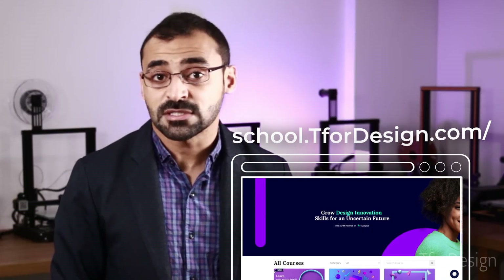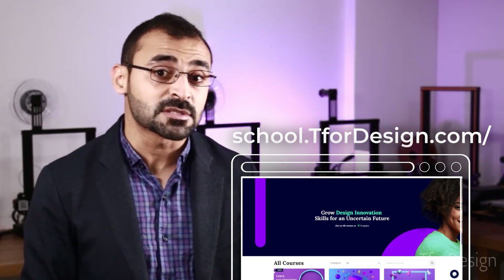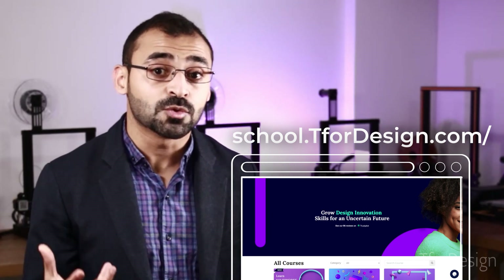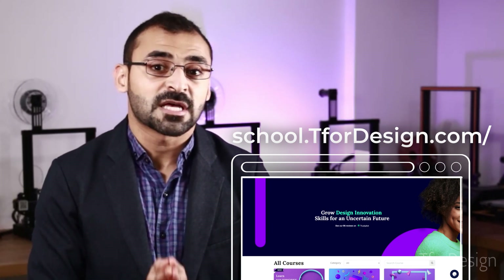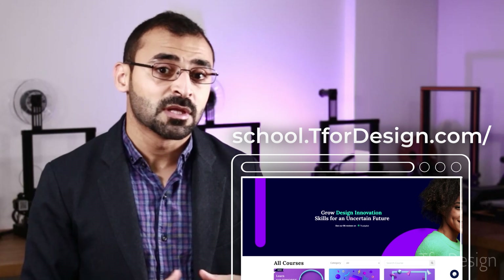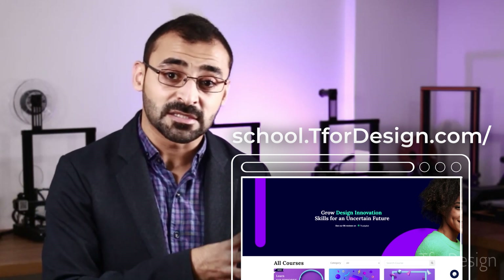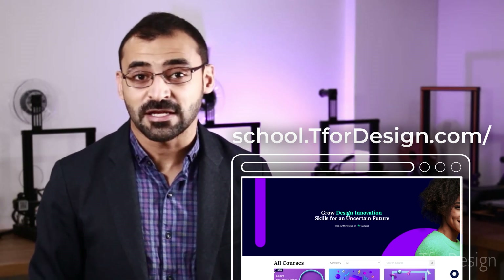If you are looking for streamlined learning programs to help you get the knowledge and skills expected of a specific certificate, you can check out our online T for Design School. We have many comprehensive programs there that include quality content and experts who will support your learning whenever you have questions or doubts. The best part is that all the contents are video-based and self-paced, so you can fit them in your schedule the way that works best for you. We will have a link to the school in the description of this video for you to check it out.